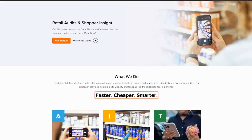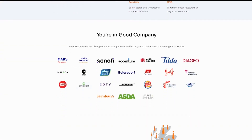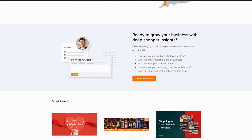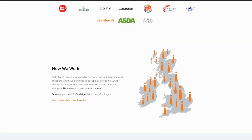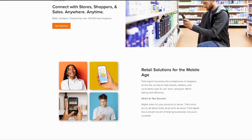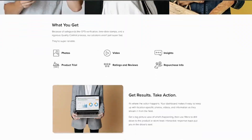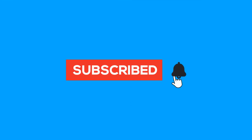The next one is called Field Agent, used by some of the top companies in the world to gather information for their businesses. These are in the form of tasks like taking photos, checking that branding has been installed correctly, or looking into competitors. You just sign up at their website, complete a task, Field Agent verifies it, and then pays you directly into your bank account.